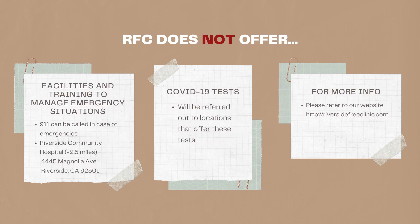Now that you have learned all about what RFC is and what we offer, we would also like to communicate what we do not offer. RFC does not contain the facilities nor provide the training to manage emergency situations. However, we can call 911 for patients and would like to point out that Riverside Community Hospital is located 2.5 miles away and is better suited for emergency situations. Additionally, RFC will not be facilitating COVID-19 testing, but we can refer you to other locations that do provide such testing. For more information on what we do provide, please refer to our website at riversidefreeclinic.com. Thank you for listening.